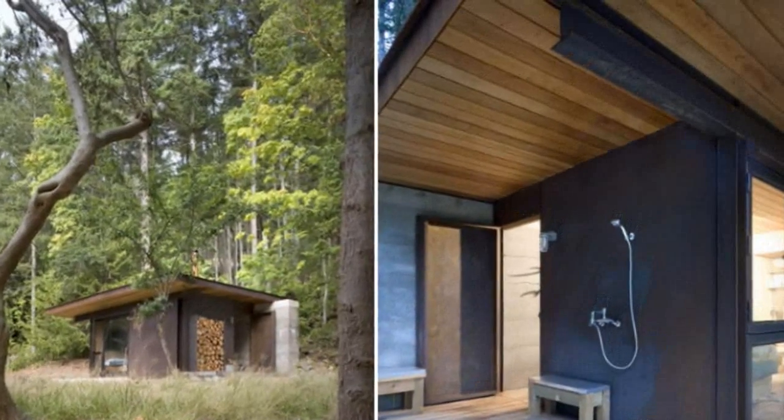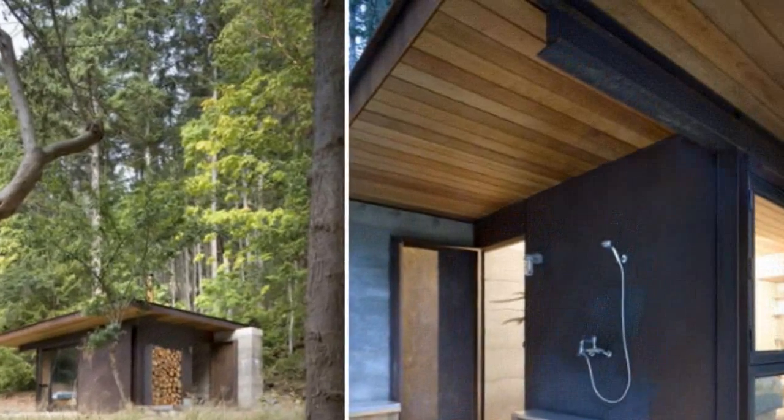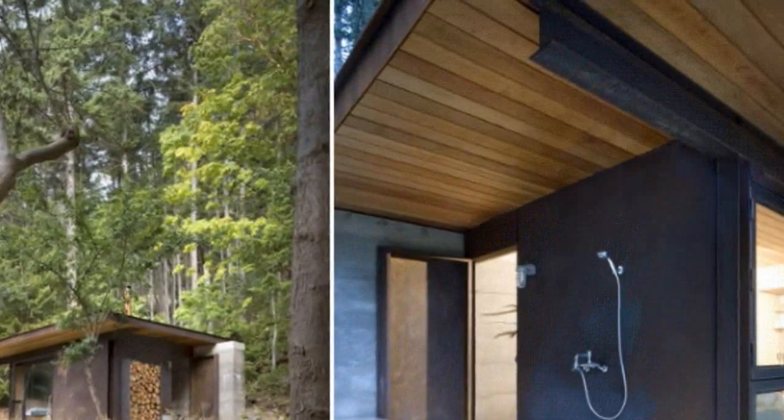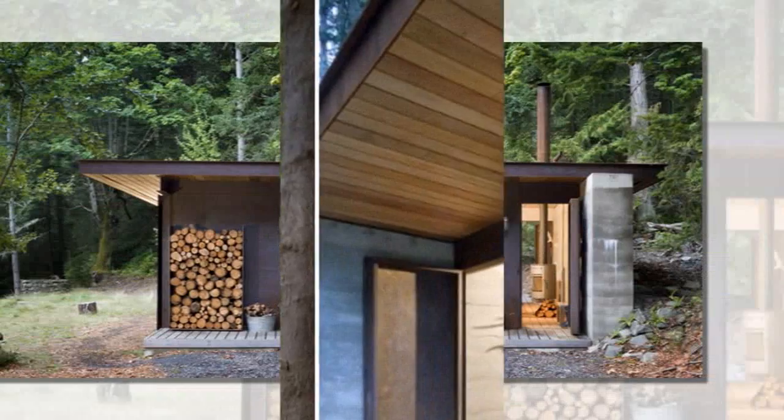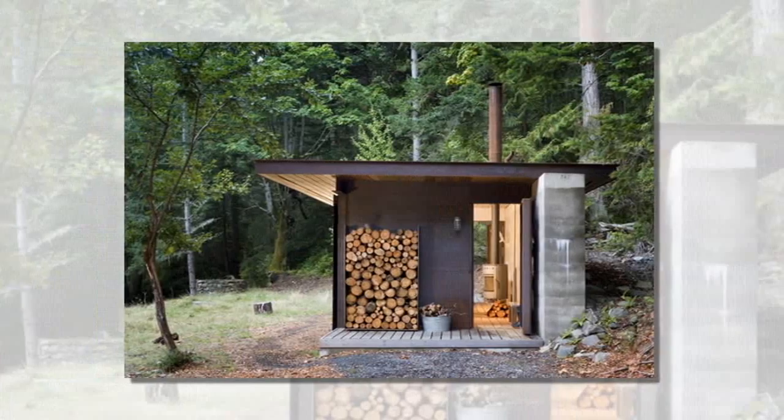Those looking to get away from it all and retreat into the silence and peace of nature will appreciate this minimalist cabin in British Columbia. Designed by Olson Kundig Architects, the Gulf Islands cabin is simple, discreet and ultra-cozy.